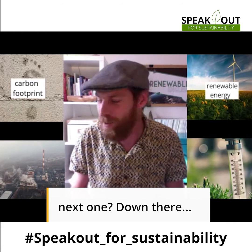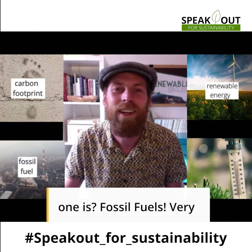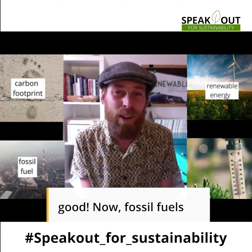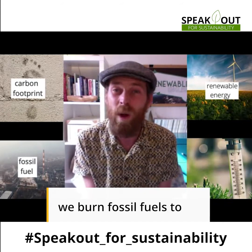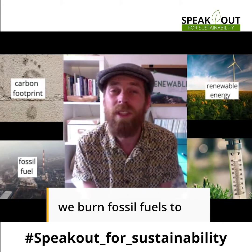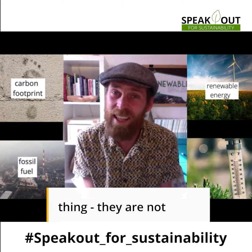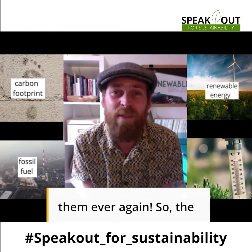So how about the next one? Fossil fuels. Now fossil fuels aren't so great for the environment. And when we burn fossil fuels to create energy it has a big impact. And the worst thing? They're not renewable — we can't use them ever again.